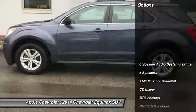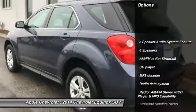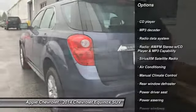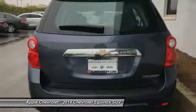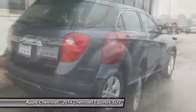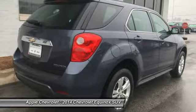Here are some of this vehicle's great options: traction control, air conditioning, dual airbags, power steering, AM-FM stereo with CD player, four-wheel disc brakes, security system, electronic stability control, and power windows.